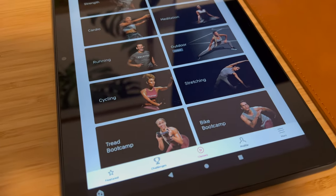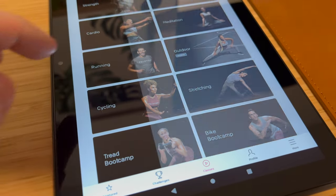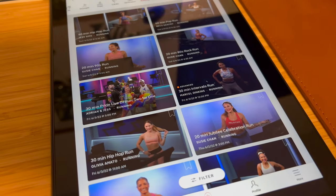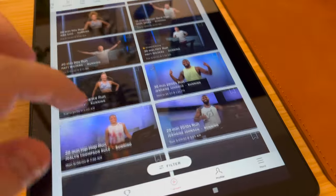If you have a Peloton but you don't subscribe, you're not going to get a large portion of the features that people buy Pelotons for, unless you pay for that monthly subscription. So if you still want the Peloton experience, this is how I do it.